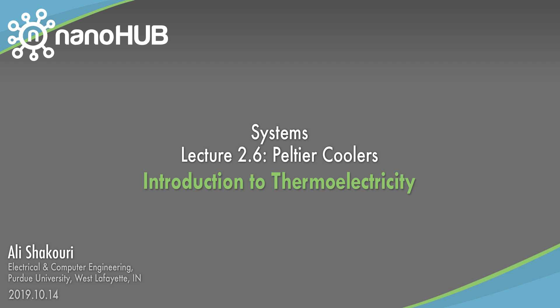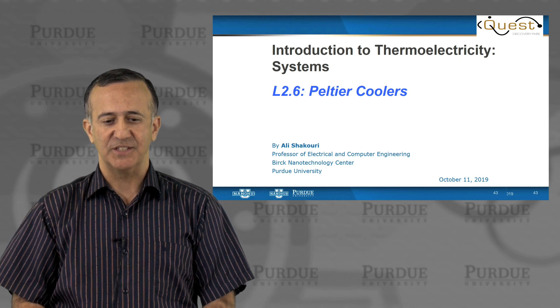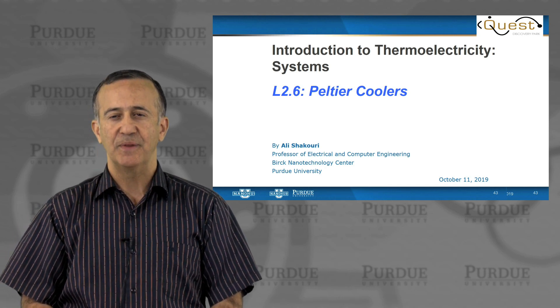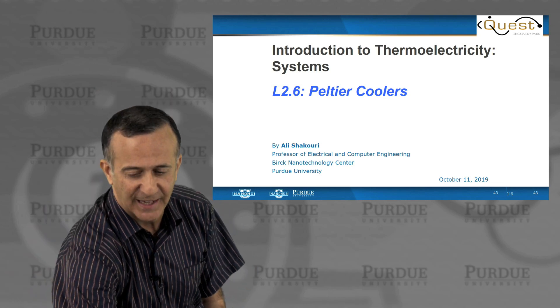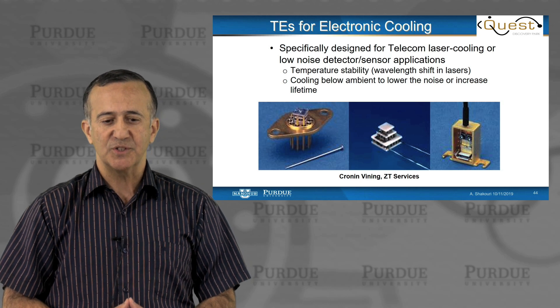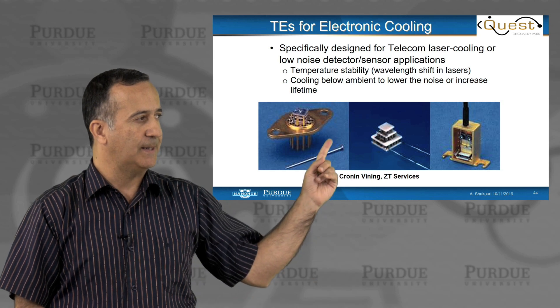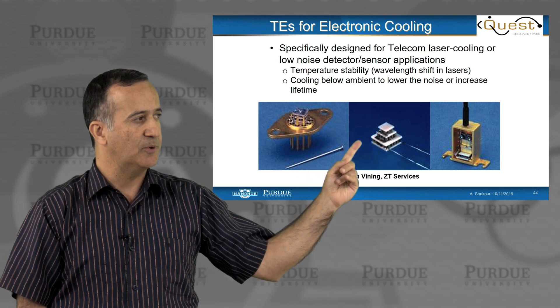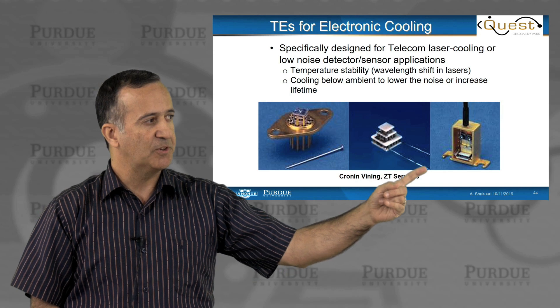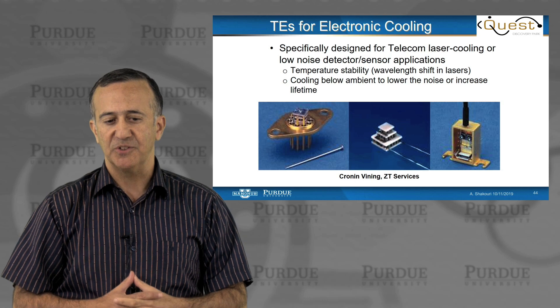Nanohub.org — online simulation and more for nanotechnology. We are going to cover in this section Peltier coolers. These were one of the early applications of thermoelectrics. The real first commercial success for thermoelectrics was to make very tiny coolers used for semiconductor lasers for fiber optic communications or for detectors.